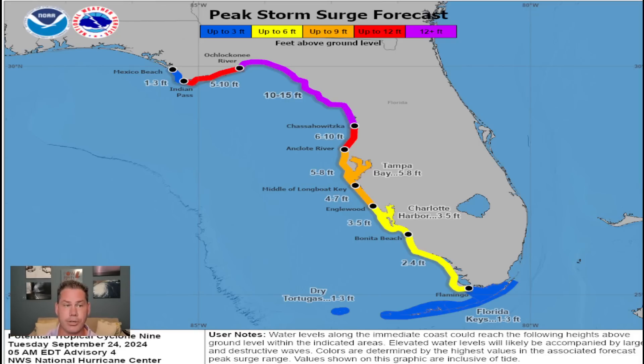Right now, our concern is the peak storm surge as Helene continues to rapidly intensify. They're estimating anywhere in these yellow shaded areas 2 to 4 feet of storm surge. Here in the orange shaded areas, you're talking 4 to upwards of almost 8 feet of storm surge. But once you get into the red shaded areas, then it becomes pretty serious — it's above your head, 6 to 10 feet.